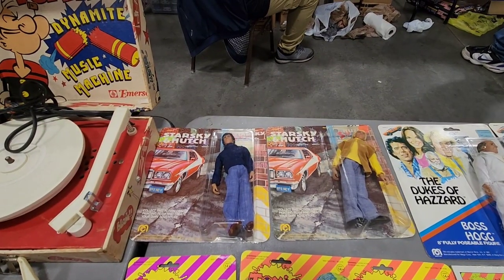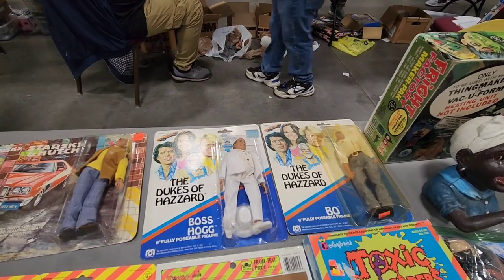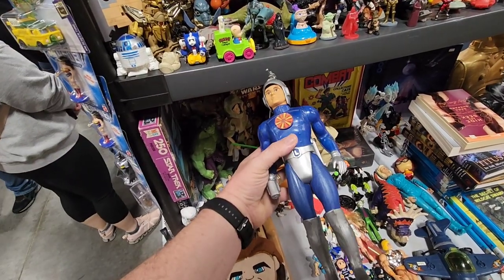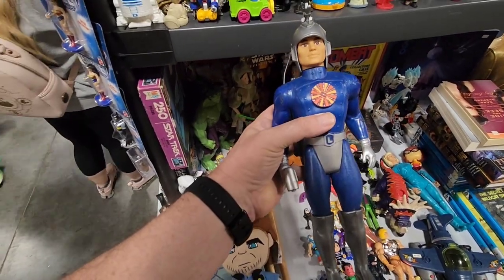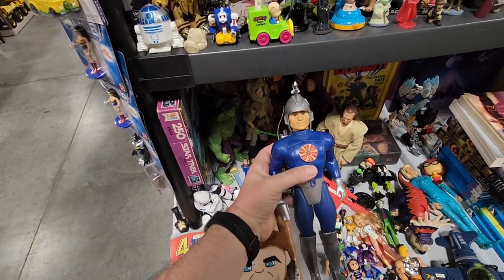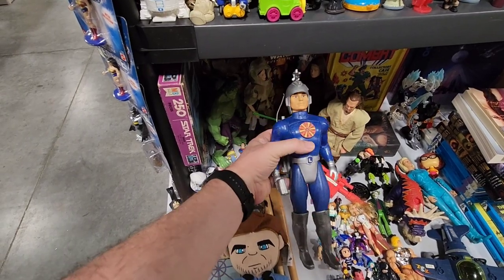Check out these Mego Amigos right here. You've got Starsky and Hutch right there, you've got Boss Hog, and you've got Bo Duke right there — still in their package, and they're around $80 each. I do remember having him. The laser gun would have a piece of clear plastic and it would light up, with the batteries in the backpack. That's pretty cool — it's a lot like the Cylon from Battlestar Galactica.